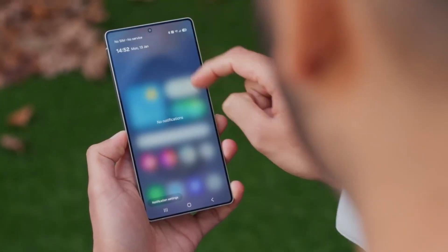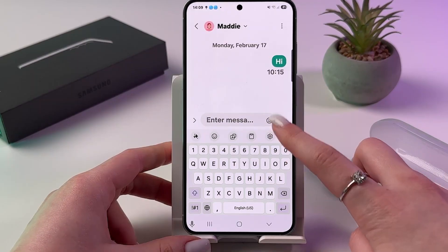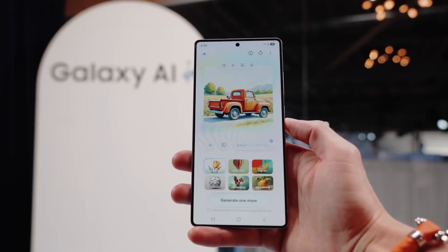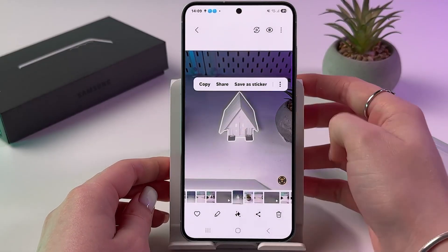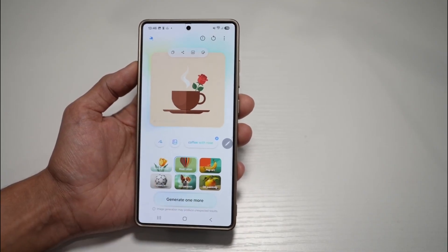One last thing you absolutely need to try when you get One UI 7 is the AI-generated sticker tool in Samsung's keyboard. It's available directly in apps like WhatsApp — just tap the emoji icon, hit the AI star, and you can tap a prompt to create your own custom sticker. Want a 3D cartoon of a cat playing guitar? You got it. These stickers are generated in seconds and can be saved right into your keyboard for quick access. It's creative, fun, and one of those features you'll end up using more than you expect.